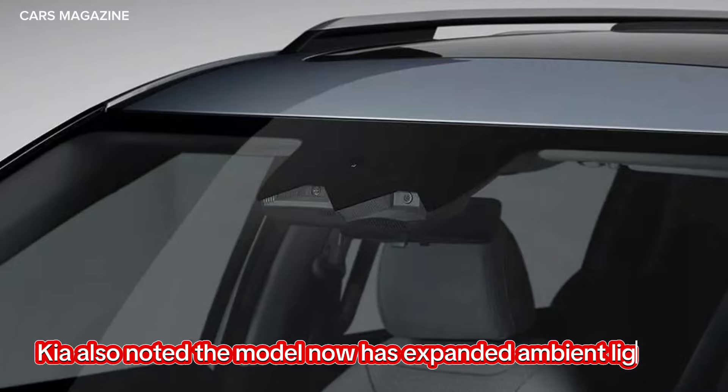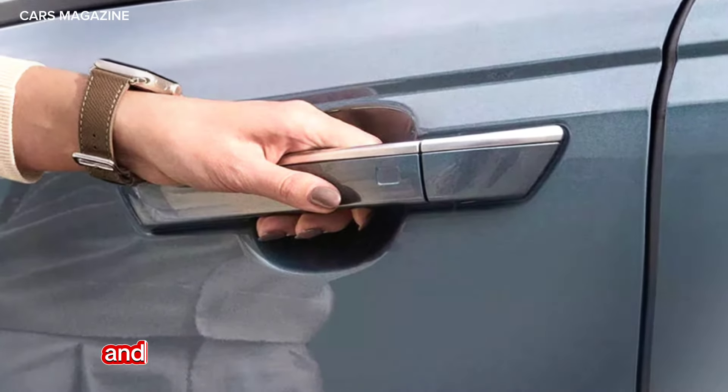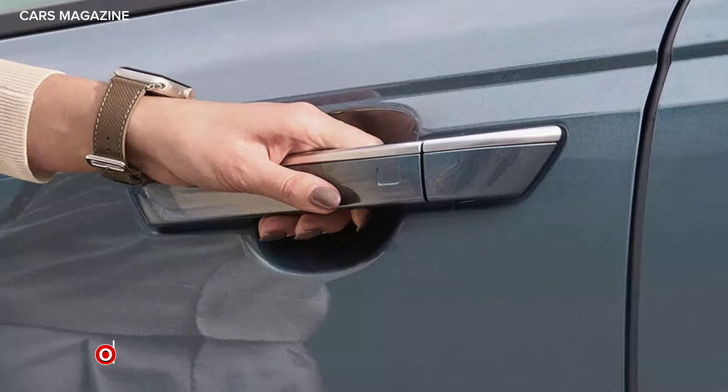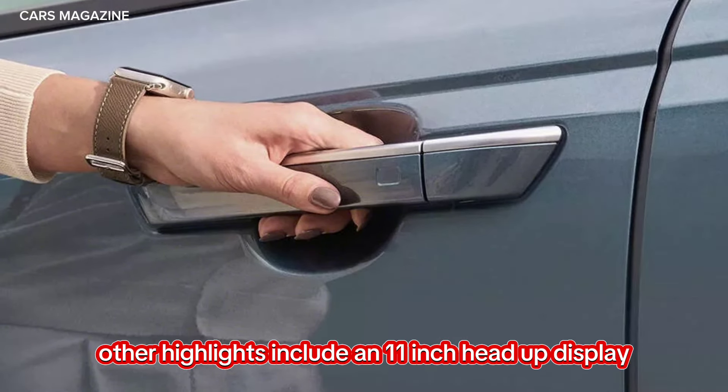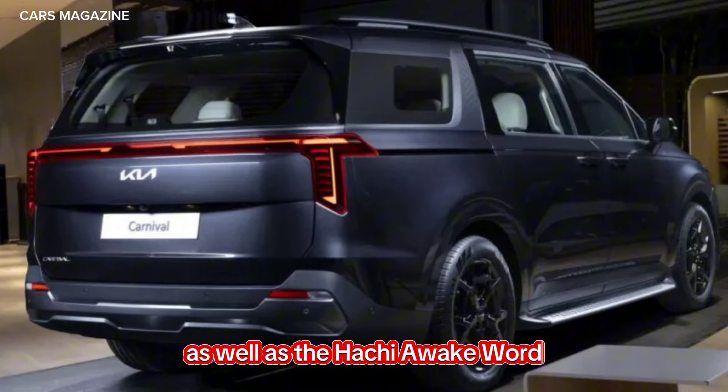Kia also noted the model now has expanded ambient lighting, a fingerprint authentication system, and a UVC sterilization box in the center console. Other highlights include an 11-inch head-up display, an ergo motion driver's seat, and a modernized infotainment system that supports over-the-air updates as well as the Hey Kia wake word.